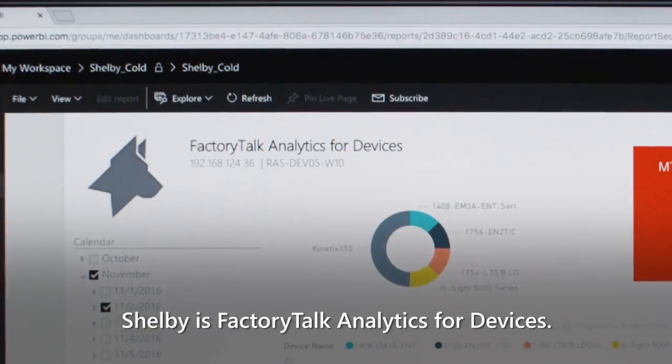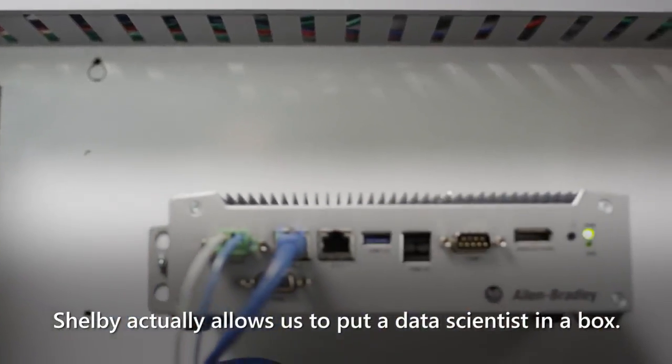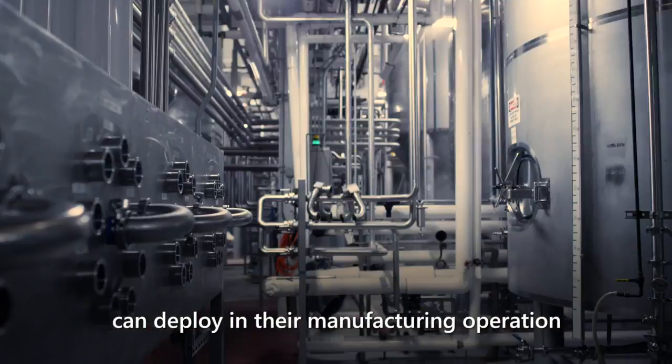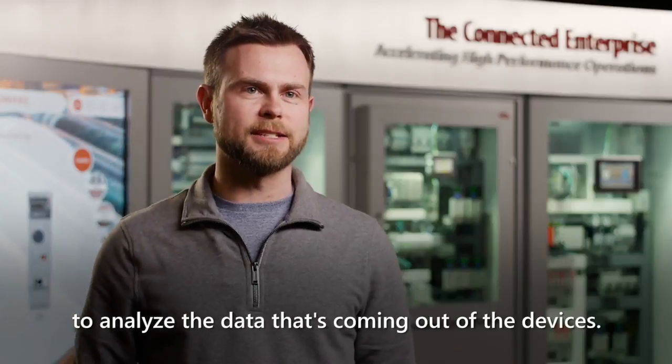Shelby is FactoryTalk Analytics for Devices. Shelby actually allows us to put a data scientist in a box. It is an information appliance that our customers can deploy in their manufacturing operation to analyze the data that's coming out of the device.